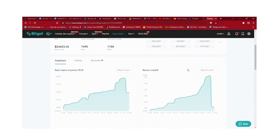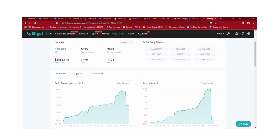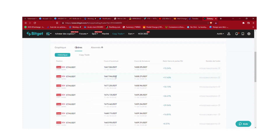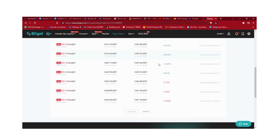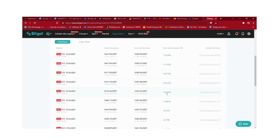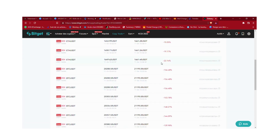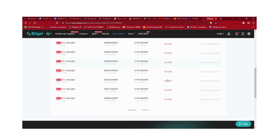C'est vraiment important de bien tout regarder. Ensuite vous allez sur l'onglet 'ordres' et là vous pouvez voir tous ses trades. Il est en train de rattraper apparemment — tous les trades gagnants — et là il a quelques trades perdants aussi. Le 2 novembre ça c'était beaucoup de pertes, mais là il est en train de rattraper.